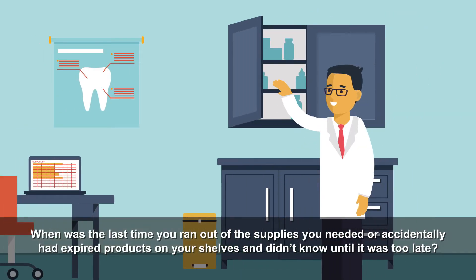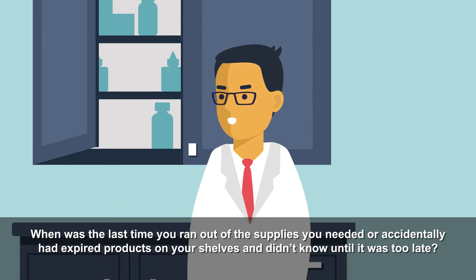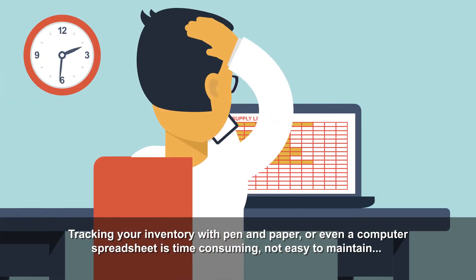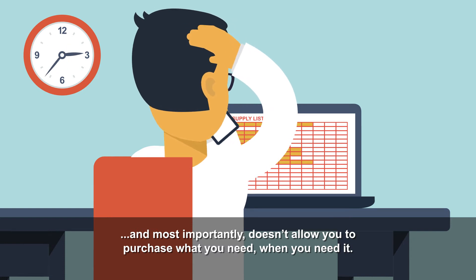When was the last time you ran out of the supplies you needed, or accidentally had expired products on your shelves and didn't know until it was too late? Tracking your inventory with pen and paper, or even a computer spreadsheet, is time-consuming, not easy to maintain, and most importantly, doesn't allow you to purchase what you need when you need it.